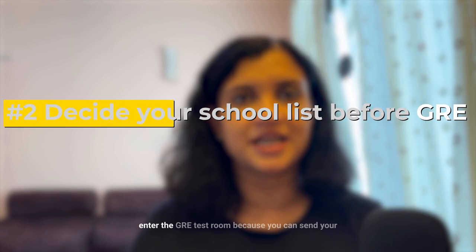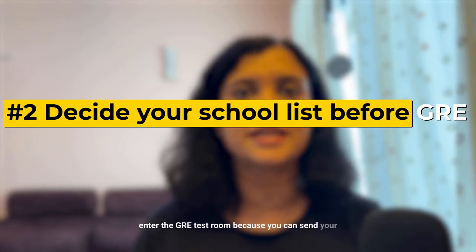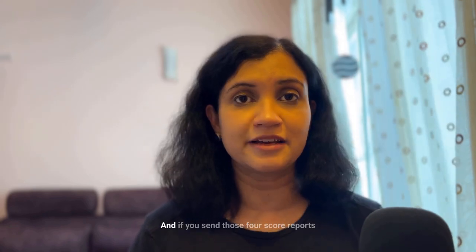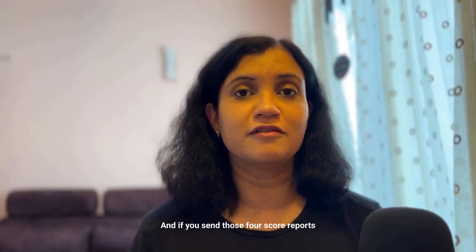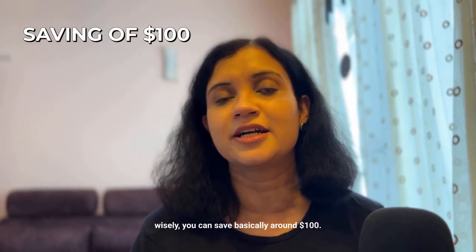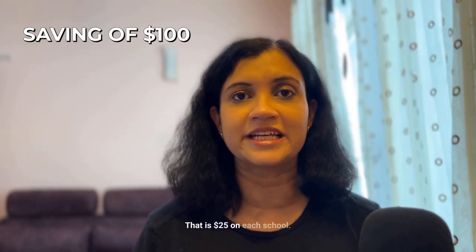Number two is decide on your school list before you enter the GRE test room, because you can send your test score reports free to four schools. If you send those four score reports wisely, you can save around $100 — that's $25 per school.